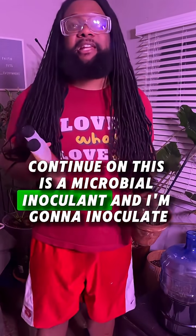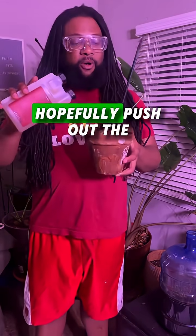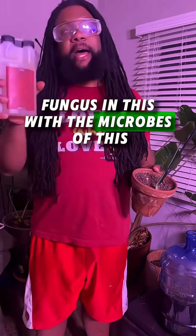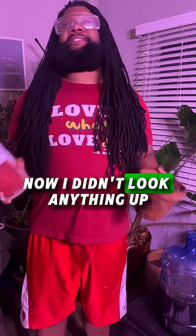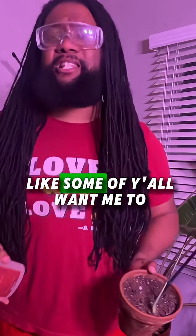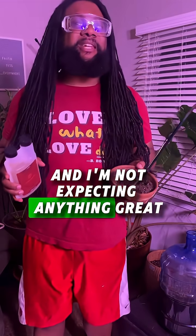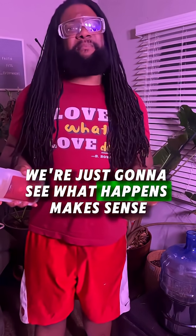This is a microbial inoculant — Continuum. I'm going to inoculate, hopefully push out the fungus with the microbes in this. Now, I didn't look anything up. I'm just going to F around and find out like some of y'all want me to. This is an experiment of sorts and I'm not expecting anything great. We're just going to see what happens.